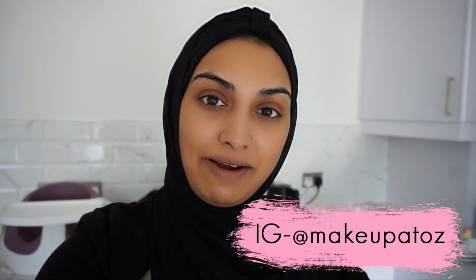Hey guys, welcome back to my channel. My name is Tanzina. If you've never watched a video of mine before, I film beauty, lifestyle, and now parenting videos — make sure you subscribe so you don't miss any. But if you are one of my subscribers, welcome back to my channel.